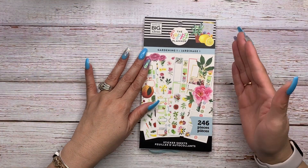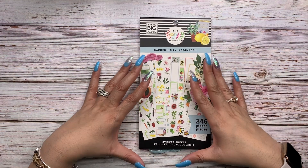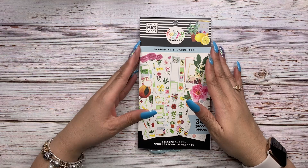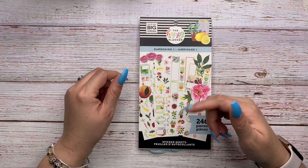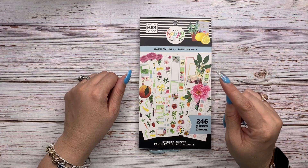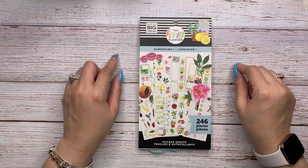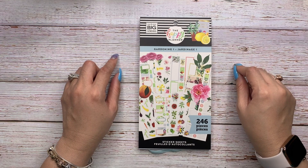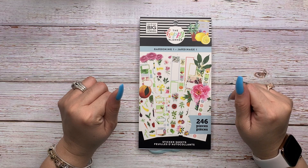I hope you enjoyed the flip-through of the Gardening One sticker book. Again, it has 246 pieces and it's a brand new release from the Happy Planner. If you enjoyed it, three things: like, comment, and subscribe. Stay tuned for the next videos where I'll flip through Gardening Two, and then my favorite sticker book — Detailed Florals. See you soon, ciao!